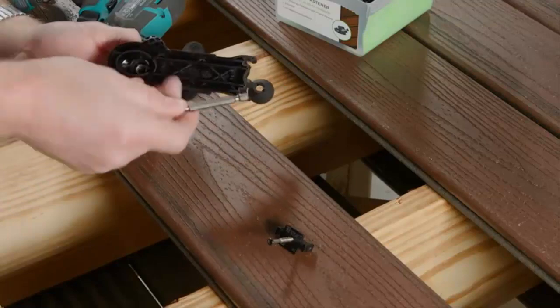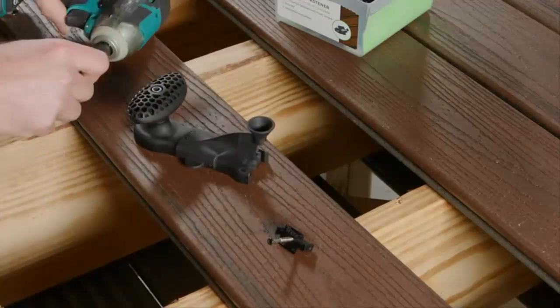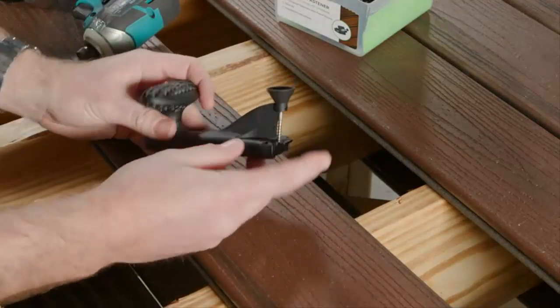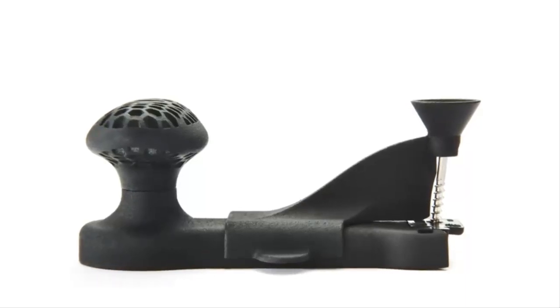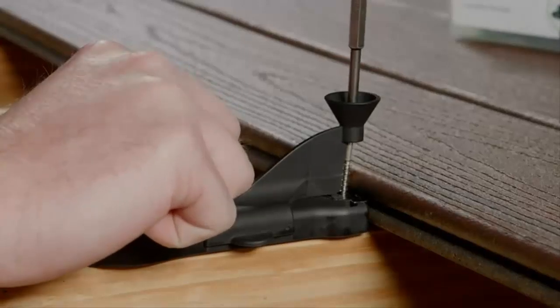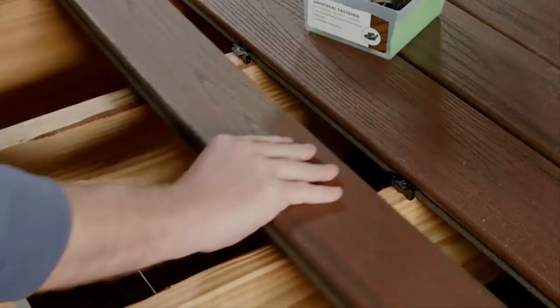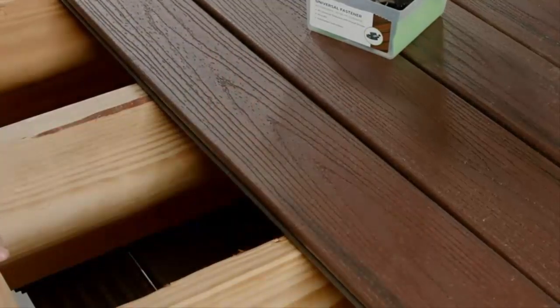There's a bit holder in the bottom that holds your bit so you always have it on hand. The fastener is clipped into the front of the tool, and there's a nose cone that makes sure you hit the head of the fastener perfectly every time. All you have to do is push the tool in place with the handle, fully actuate the fastener, and the leading wing of the fastener is left up just slightly, allowing you to push the board in and go on to the next course of fasteners.